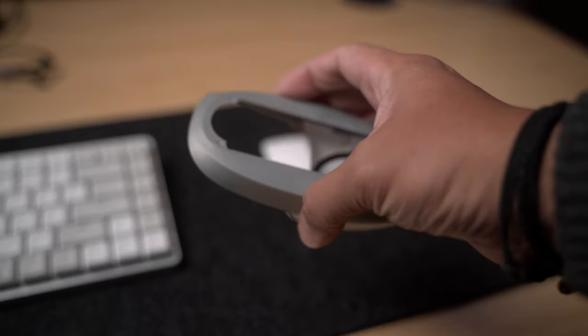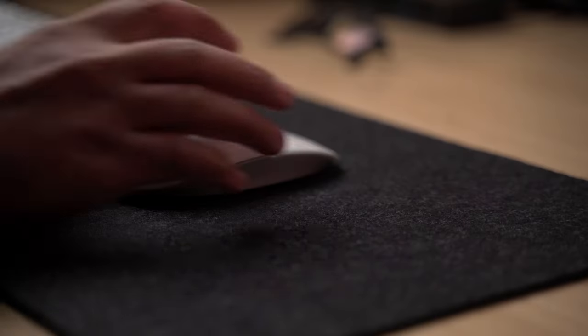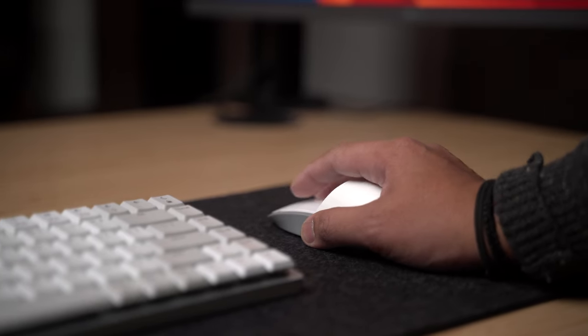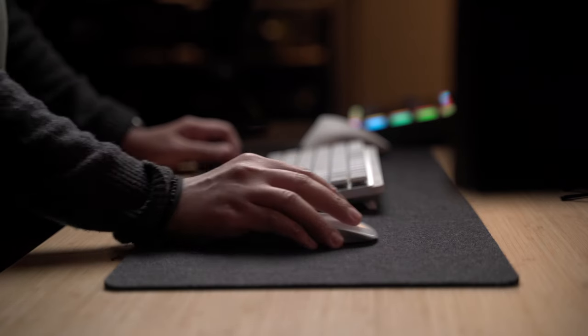This case helps alleviate that problem by providing better ergonomics. You simply slip your Magic Mouse inside and the custom shape adds a ton of support to your hand and wrist without getting in the way of Apple's gesture controls. Best of all, this product only costs $30, so you can breathe new life into your rather old Apple Magic Mouse.